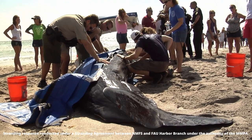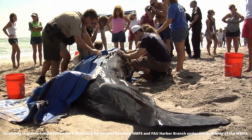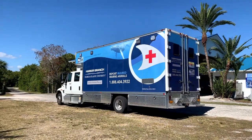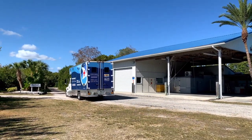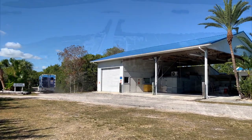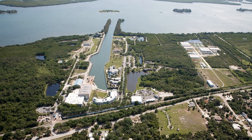Florida Atlantic University's Harbor Branch Oceanographic Institute has been involved in marine animal research and conservation for over 20 years. Not only is our marine mammal team on call 24-7 to rescue dolphins and whales in distress, but they also work together to understand the health and well-being of these iconic animals. Located in Fort Pierce, Florida, our 144-acre campus has many facilities for marine research.